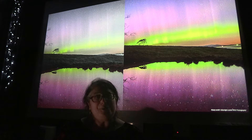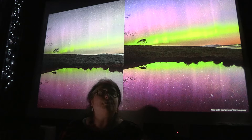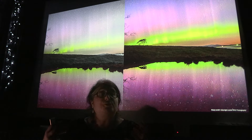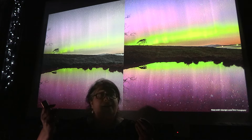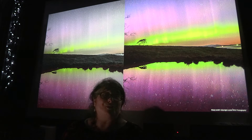But strangely — and nobody knows why, that I've been able to find — when we see the Aurora over water, the reflection on the water is more beautiful, more saturated with colour than what our eyes see in the sky. But of course, the camera sees even better because it doesn't have rods and cones. It just sees the full colour.